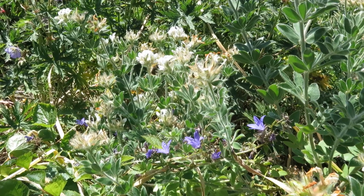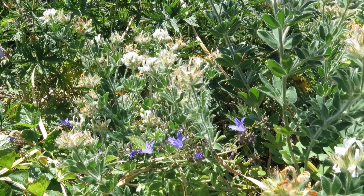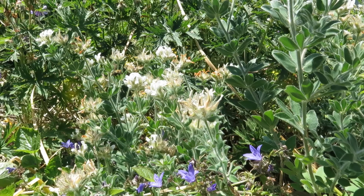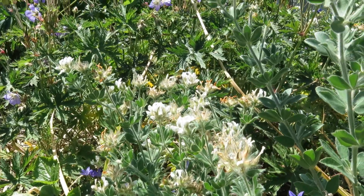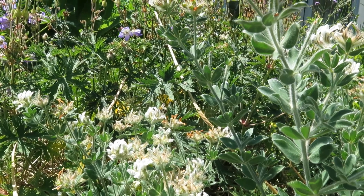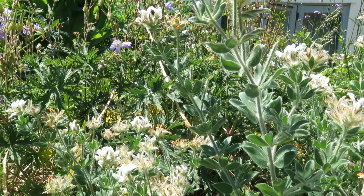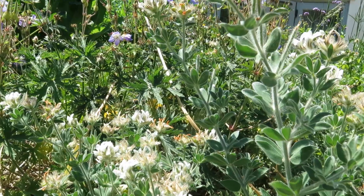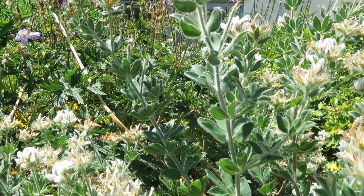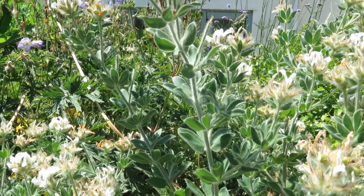This is canary clover — actually the same genus as birdsfoot trefoil, so it should really be a trefoil, not a clover. It's native to the Mediterranean — I've seen this growing on sand dunes in Portugal. But it grows really well in the UK and bees absolutely love it. There's a common carder buzzing around in there. Lovely little plant.